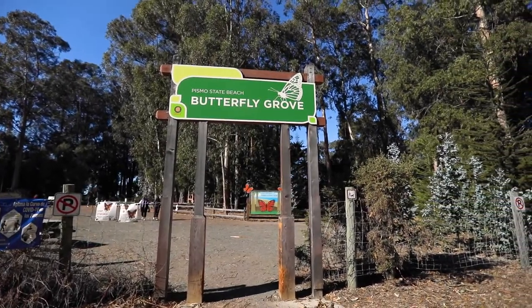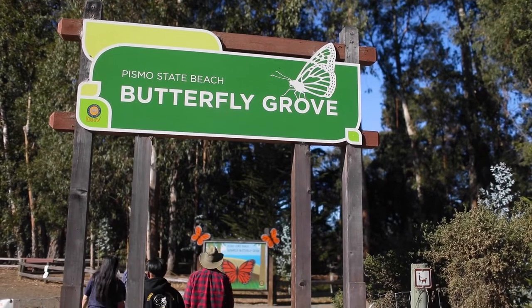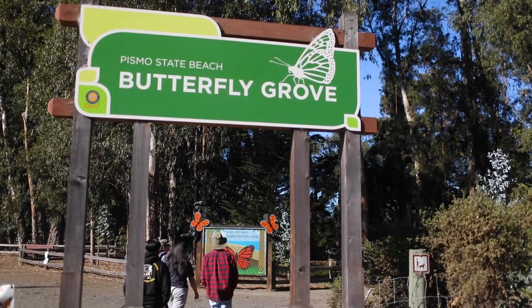My name is Michelle and I work for California State Parks in the Oceano Dunes District. My job title is Park Interpretive Specialist. As a Park Interpretive Specialist I'm in the Education Department and we get to teach the public about our natural and cultural resources.